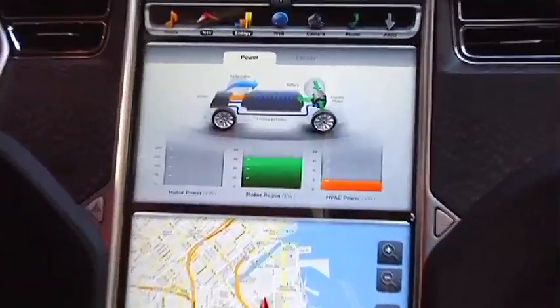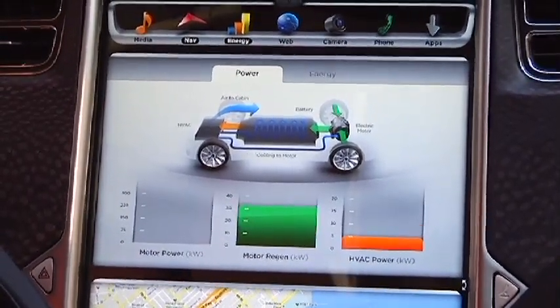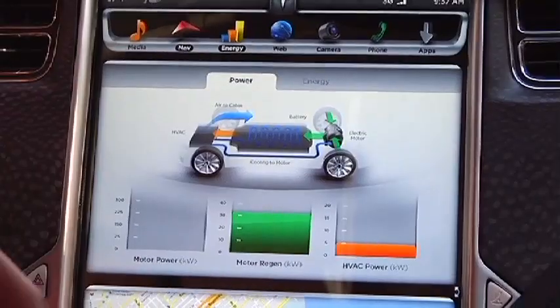Here you can actually view how much energy is being used by the car at any time and how much is being regenerated by the braking system. Since the Model S very efficiently uses energy as it slows down, it sends that frictional energy back to the battery to recharge.